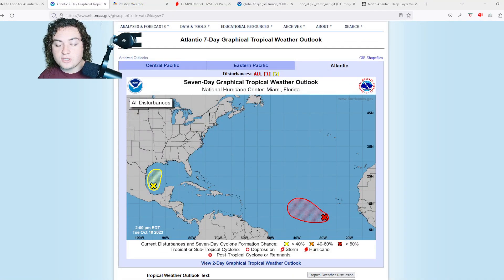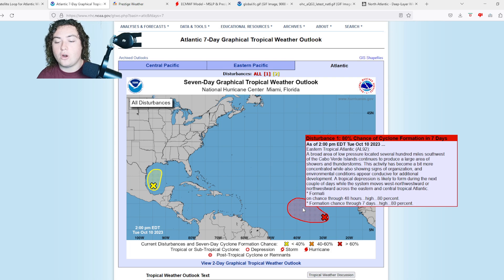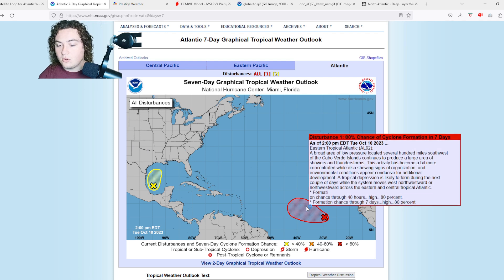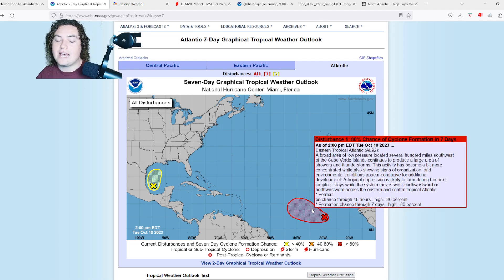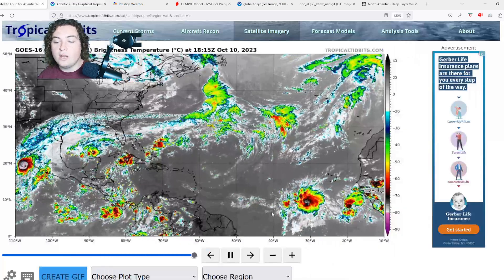Invest 92L is now moving pretty much west-northwest. It hasn't made the turn many models anticipated. A broad area of low pressure located several hundred miles southwest of the Cabo Verde Islands continues to produce a large area of showers and thunderstorms. Activity has become more concentrated while showing signs of organization. Environmental conditions are conducive for additional development — a tropical depression is likely to form in the next couple of days. Formation chance in the next 48 hours is now at 80%, up from 70%. Wouldn't be surprised if they tag this as a tropical depression within the next 24 hours.